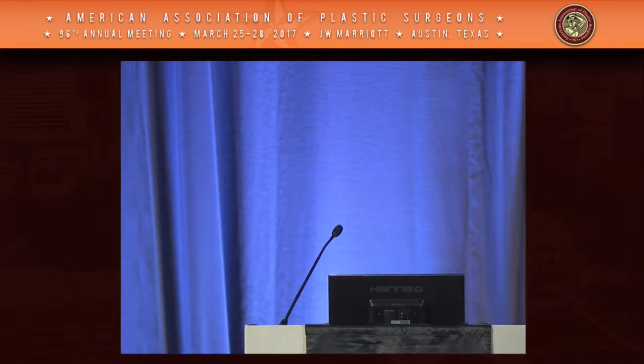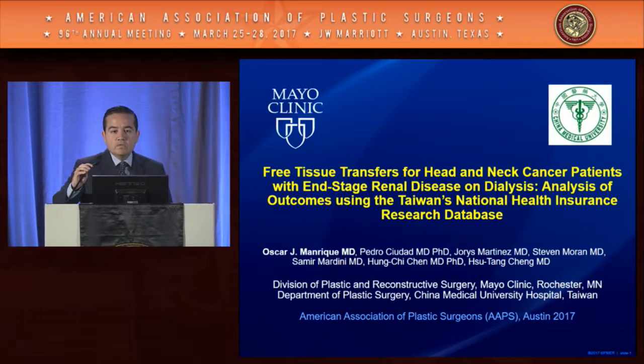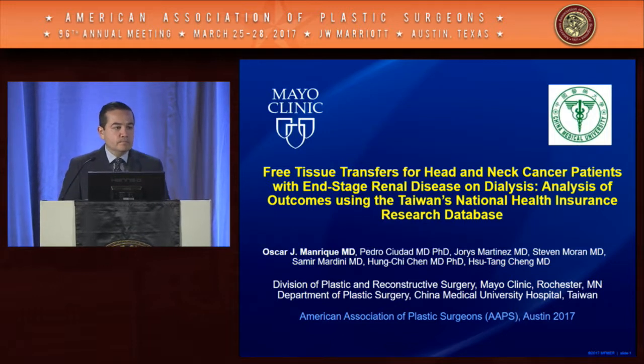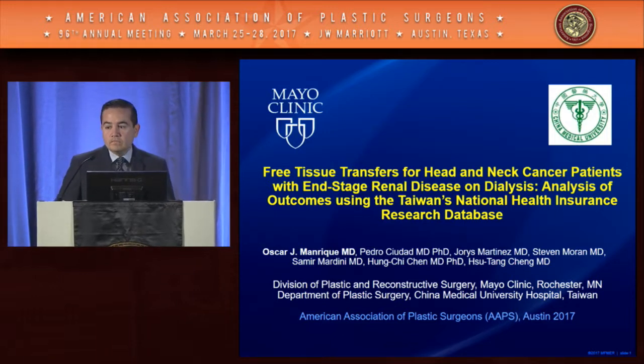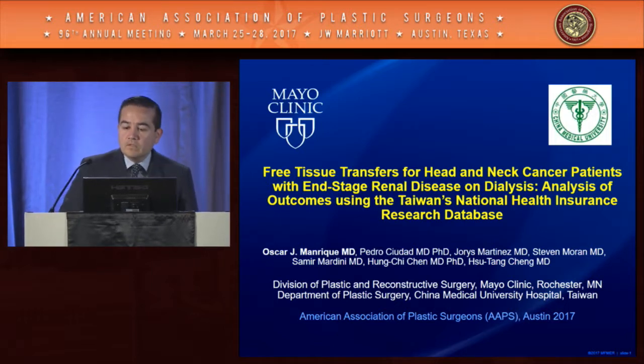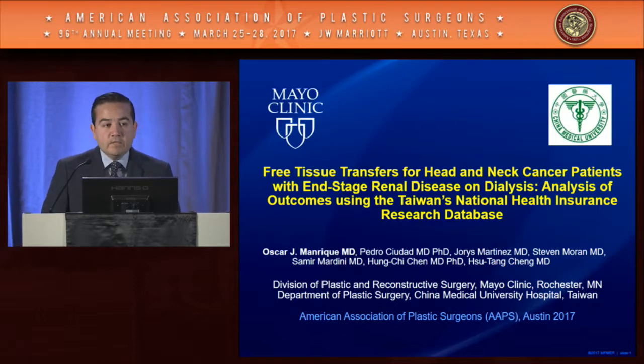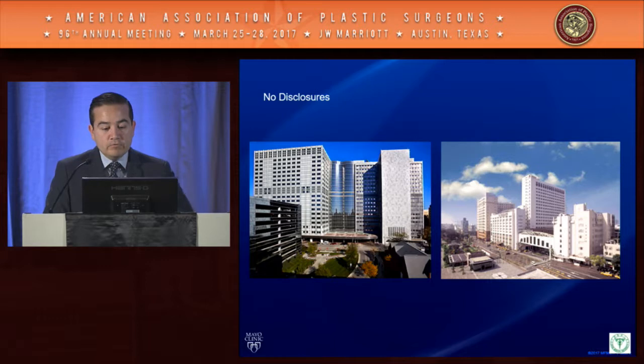The next paper is 'Free Tissue Transfers for Head and Neck Cancer Patients with End-Stage Renal Disease on Dialysis: Analysis of Outcomes Using Taiwan's National Health Insurance Research Database,' by Oscar Manrique and others from Mayo Clinic and China Medical University Hospital. The discussant will be Fang-Yu. Good afternoon. My name is Oscar Manrique. I'm from Mayo Clinic. Our group has no disclosures.